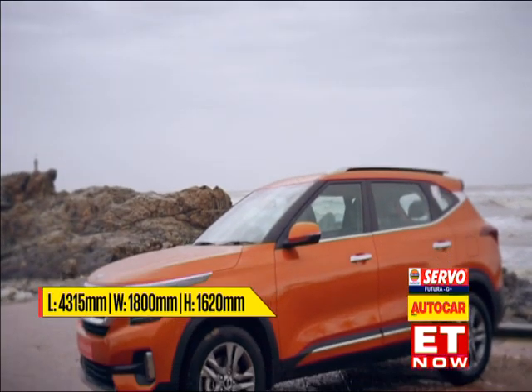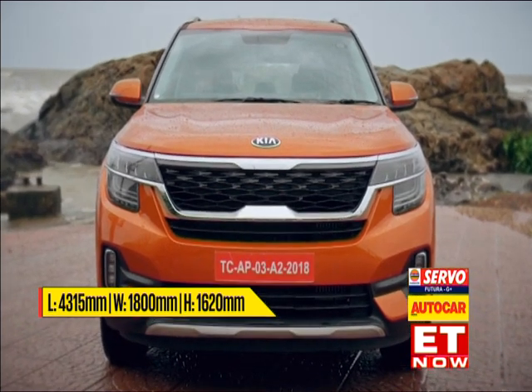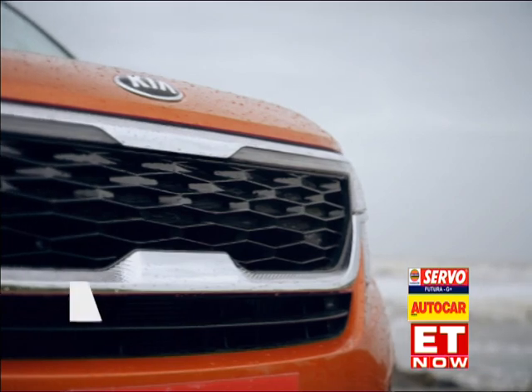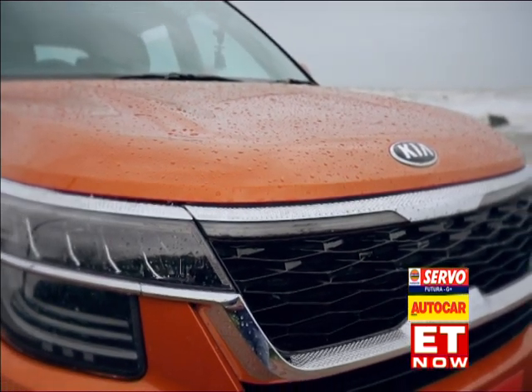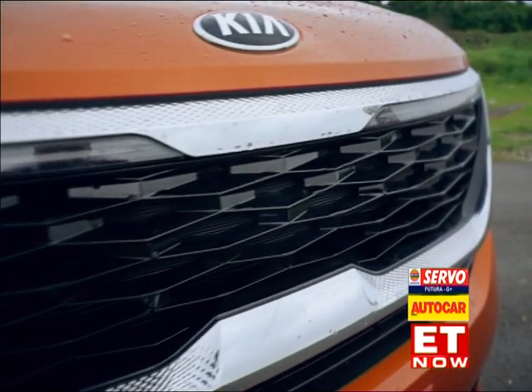We've got a bit of a break from the rain, so let's quickly take a look at the design. The first thing you'll notice is Kia's signature tiger nose grille. It's pinched in the middle and is a styling element found on every Kia car. On the Seltos, the tiger nose is superbly highlighted with this chrome strip, which has a very premium knurled finish.